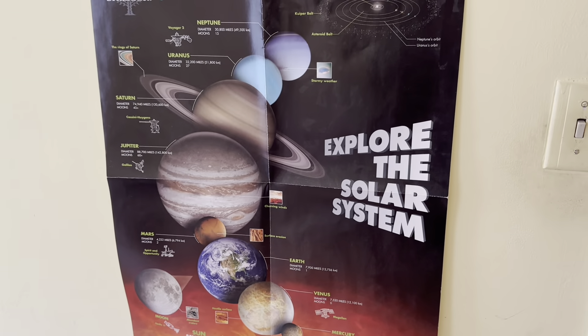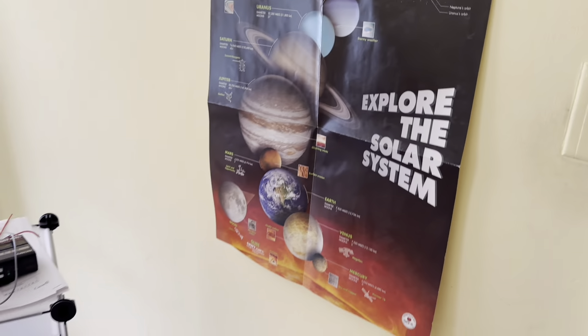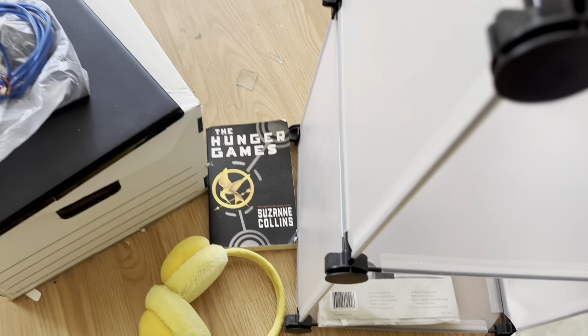There's a book called 'Explore the Solar System' — I remember learning about that kind of stuff when I was a kid, I was always into it. Oh, and Hunger Games — that's one of my favorite books.